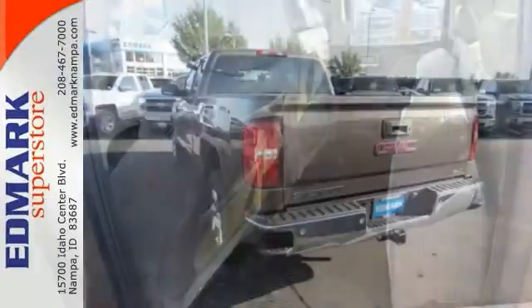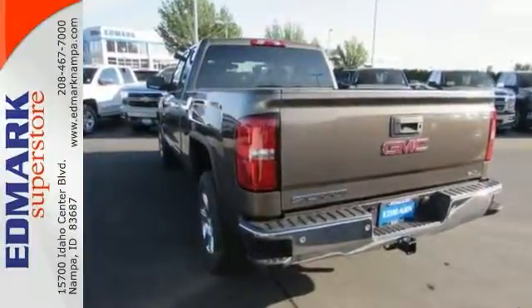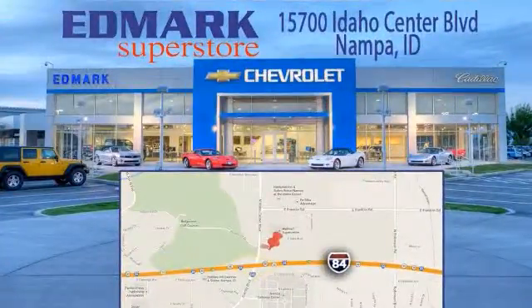Stop in and take it for a test drive today. Call, click or stop in today. We're conveniently located at 15700 Idaho Center Boulevard in Nampa, Idaho — just 15 minutes from downtown Boise in the Idaho Center Auto Mall.